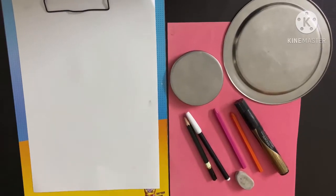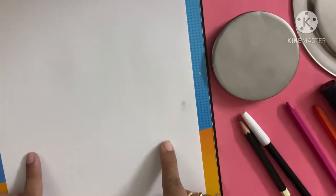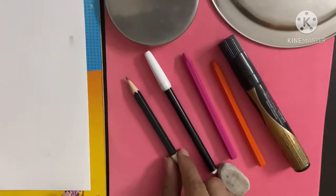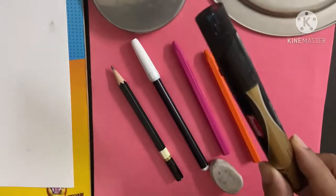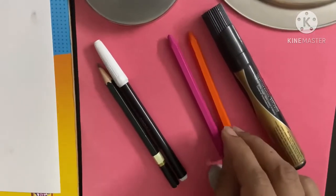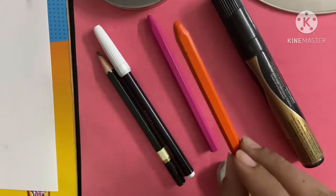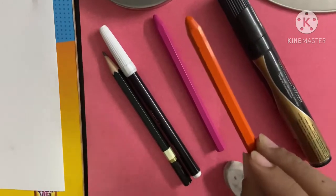For making a pig, we will be needing a white plain sheet, a pencil, one thick marker, one thin marker, and two color crayons — one pink color and one orange or peach color, whichever you have.